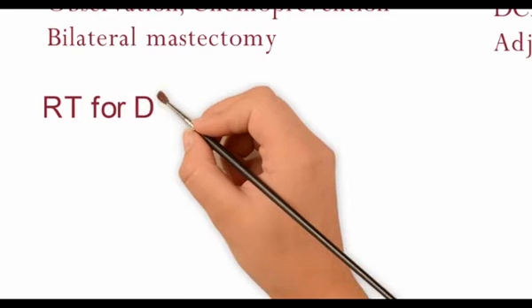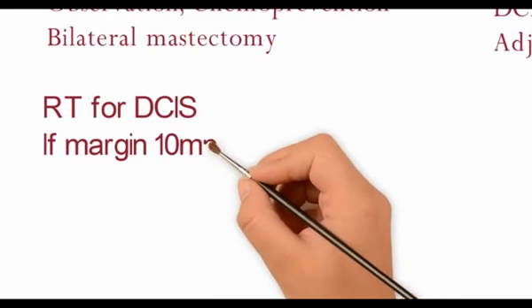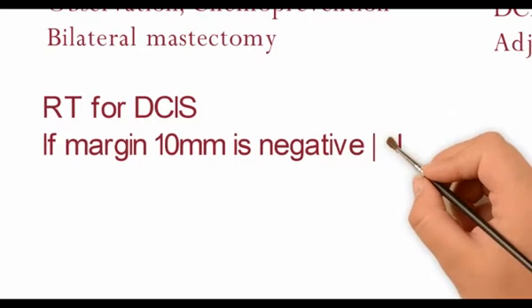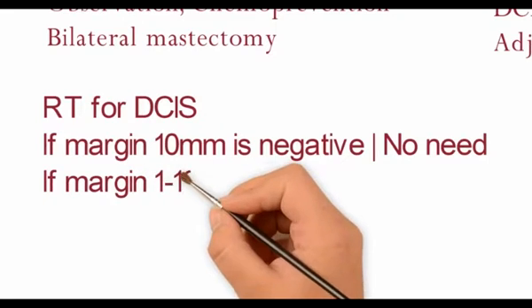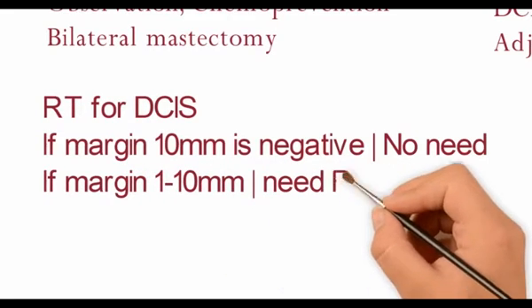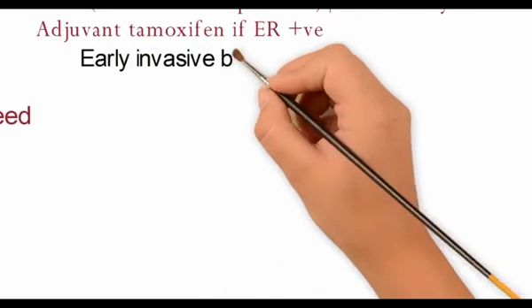As far as radiation therapy for DCIS, if the margin of excision of more than 1 cm is negative, there is no need for radiotherapy. If 1–10 mm of the margin is positive, one needs to give radiotherapy.